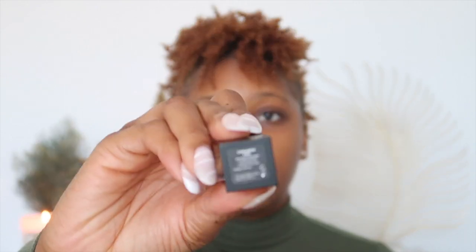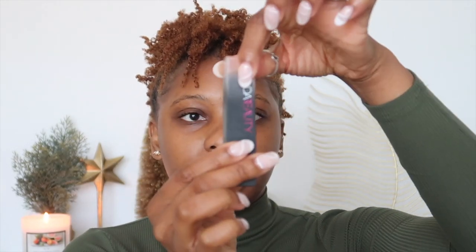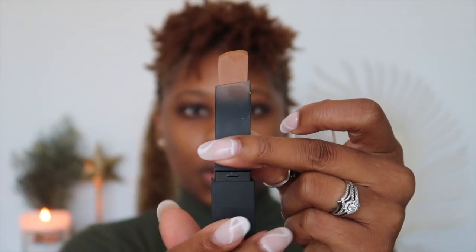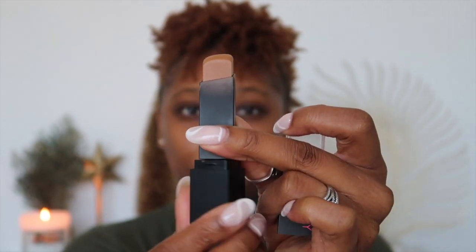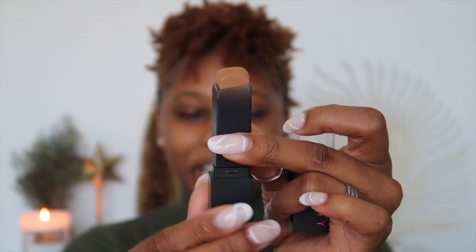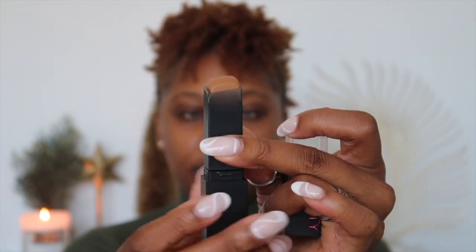I am in the shade Cinnamon, so that's basically what it's looking like right there. I'm gonna go ahead and pop off this little container and show you guys what it looks like. The case and body are very portable — you can put this in your purse and it can literally go anywhere with you.